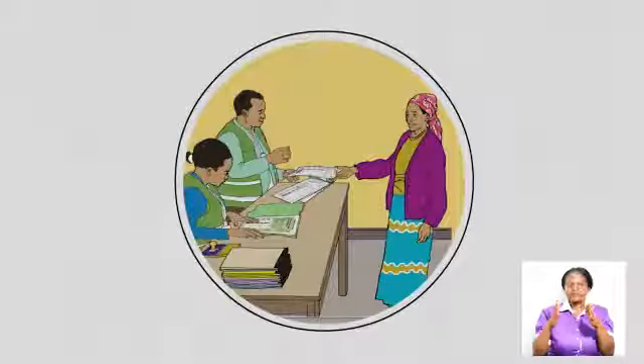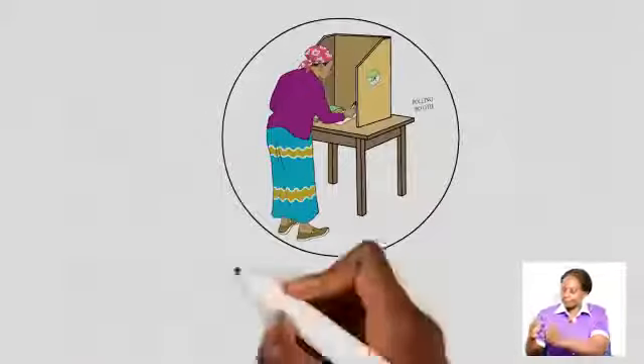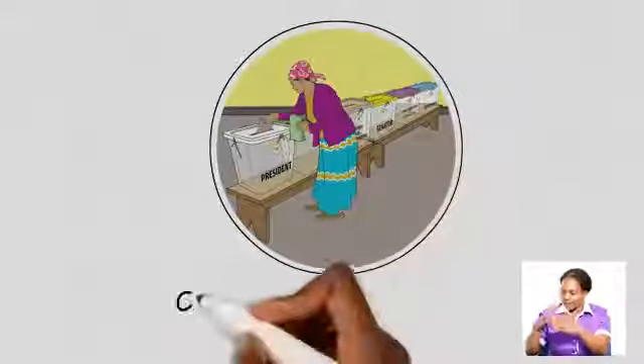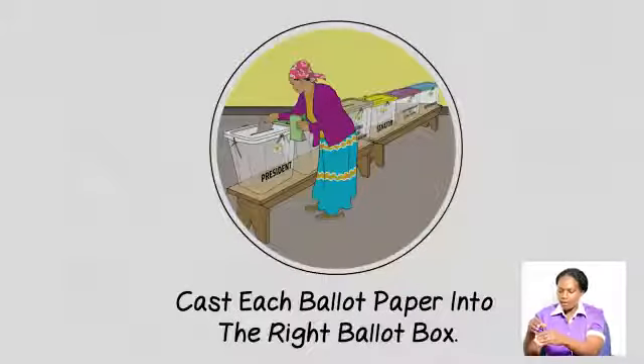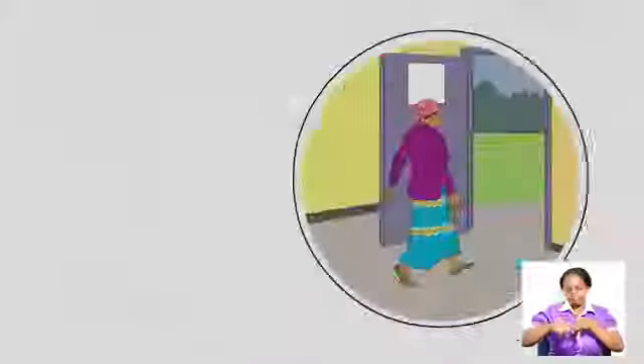Once verified, you will be issued with six stamped ballot papers. You will then walk to the polling booth to correctly mark the six ballot papers. Then cast each ballot paper into the right ballot box. An IEBC official will then mark your small finger with indelible ink.